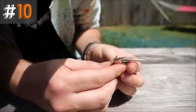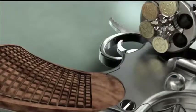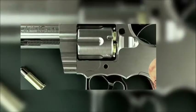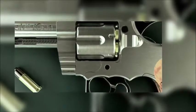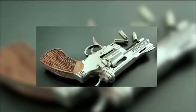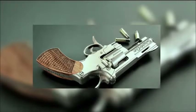Number 10: The Itty Bitty Gun. The Swiss Minigun is the world's smallest fully functioning working revolver. It has been recognized by Guinness World Records and is manufactured by Swiss Minigun, a Switzerland-based company. Swiss Minigun also manufactures the tiny bullets for the gun. At only 5.5 cm long and 1 cm wide, it's roughly the size of a key.